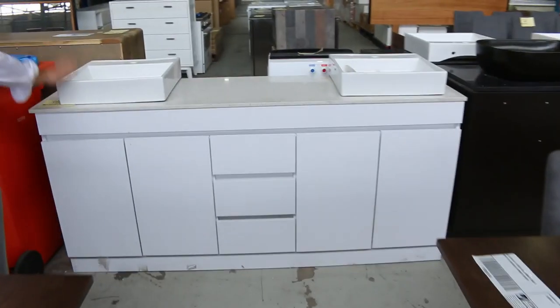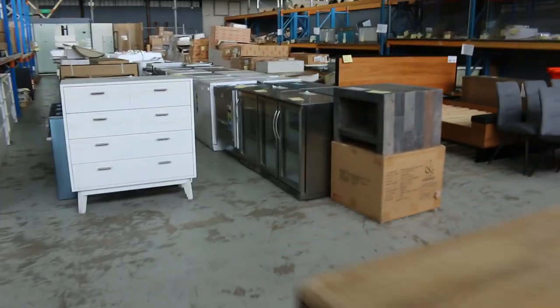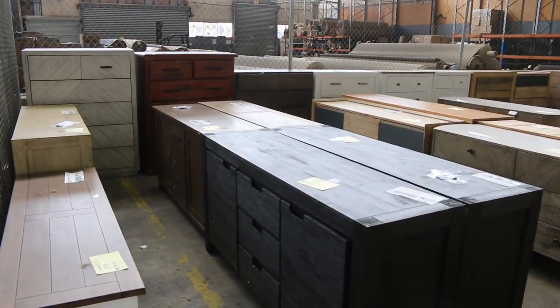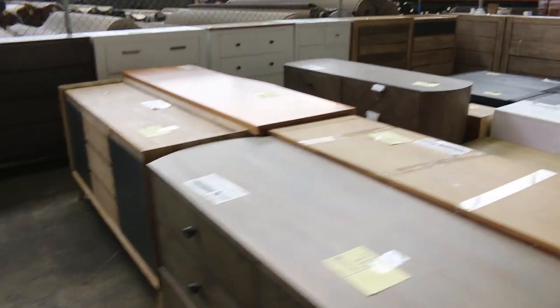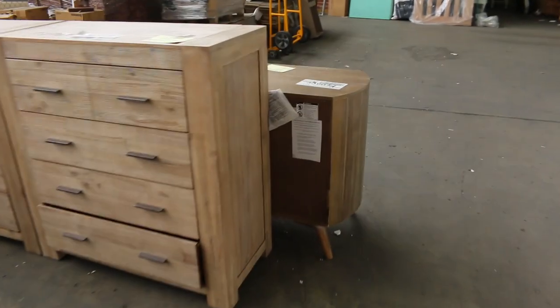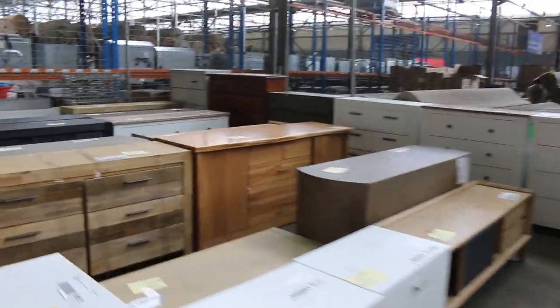Lots of vanities as well — freestanding vanities in all different configurations. Then through here they've set up this whole area with side tables, tall boy drawer sets and coffee tables. Some really nice looking gear. This is in the 300s for lot numbers. There's all different styles and types, beautiful looking stuff all the way through, and that'll be a fraction of what it sells for in the shops.